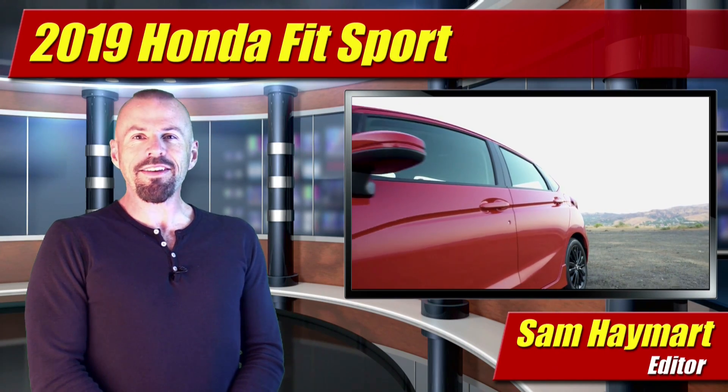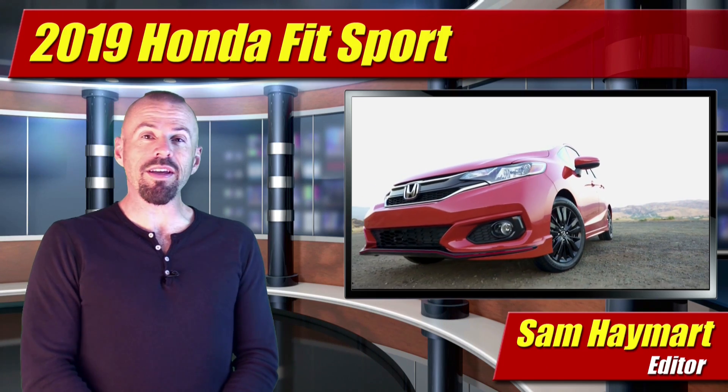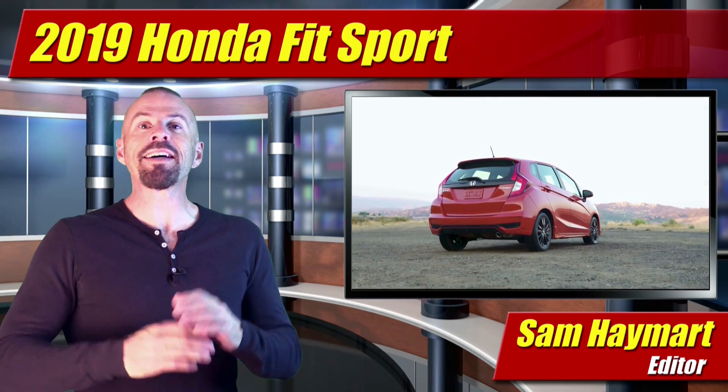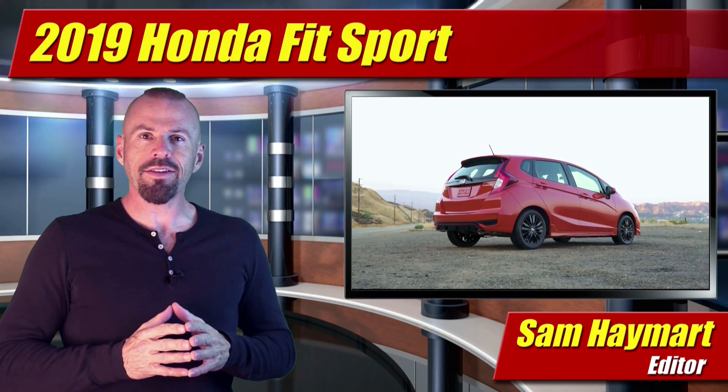Hey my good friends, Sam Haymart for Test Driven TV. Recently I got to test drive the compact and sporty Honda Fit Sport in a manual, no less. My first driving impressions and what I think — that's what's coming up.